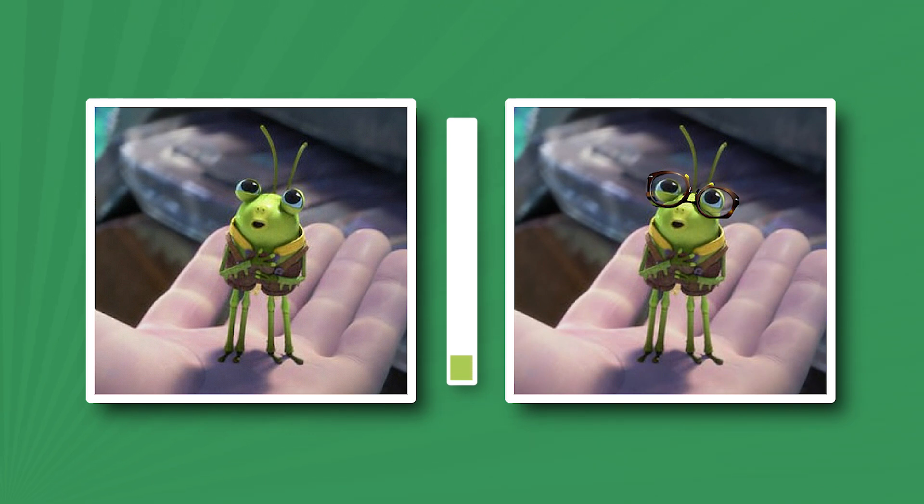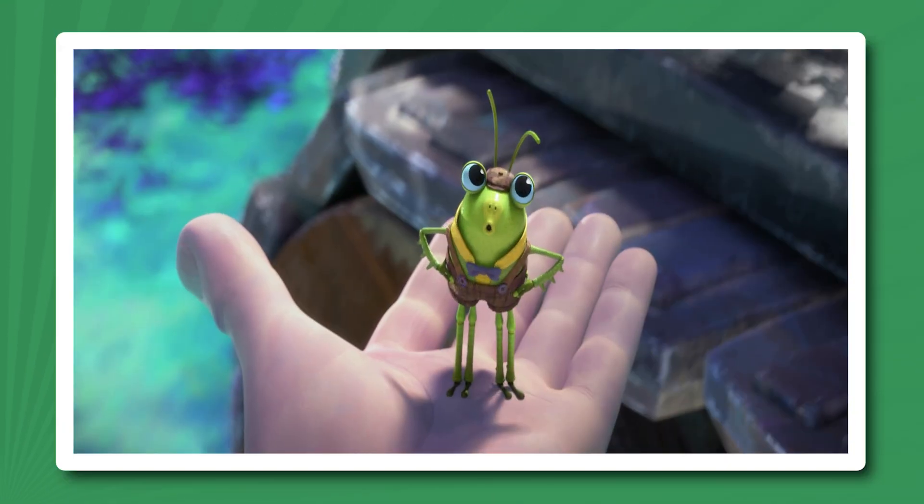Did Cricket wear glasses? Three, two, one. Nope, he had great eyesight.